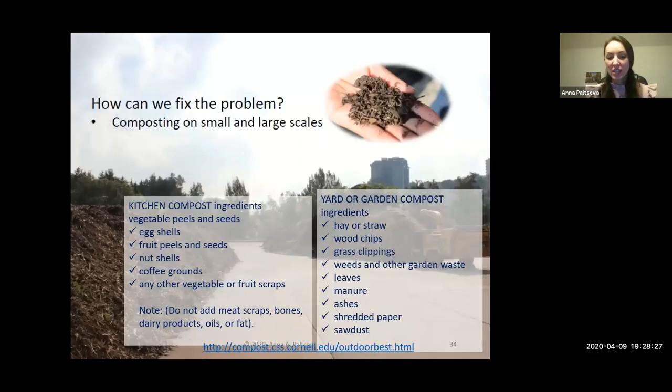Cornell guidelines for compost ingredients include kitchen scraps: eggshells, fruit peels, seeds, nutshells, coffee grounds, vegetable and fruit scraps. Yard waste includes hay, straw, wood chips, grass clippings, leaves, manure, and ashes. It's advisable to avoid animal products because they rot and attract rodents. You could potentially compost meat but you'd need to bury it deep enough that animals won't dig it out — better to avoid it in urban environments. There are great resources available, and in New York City you can get free compost through NYC compost projects, Earth Matters, and organizations like BQRide.